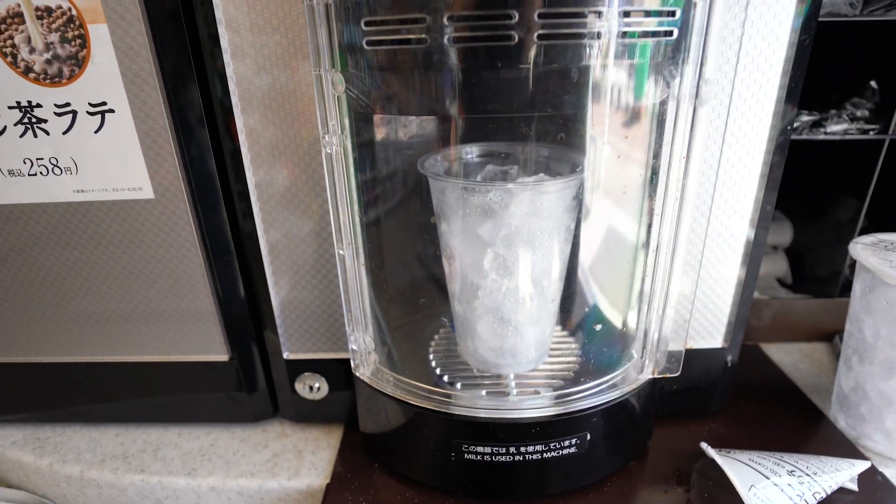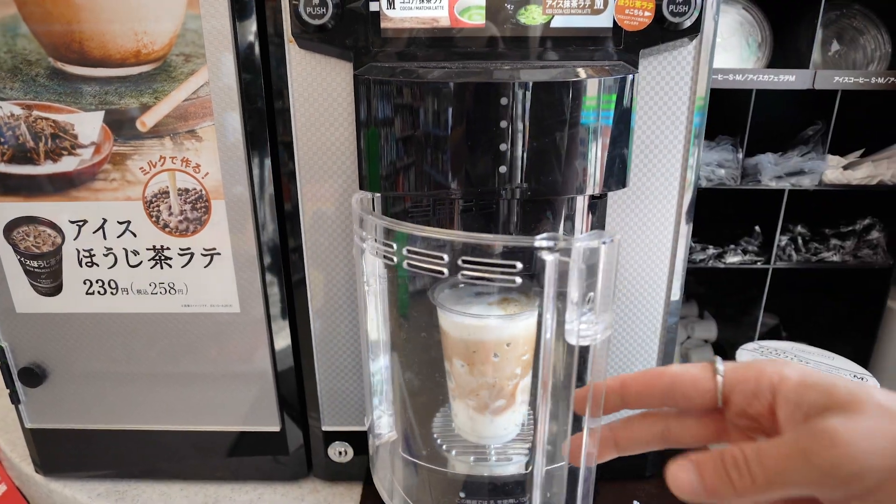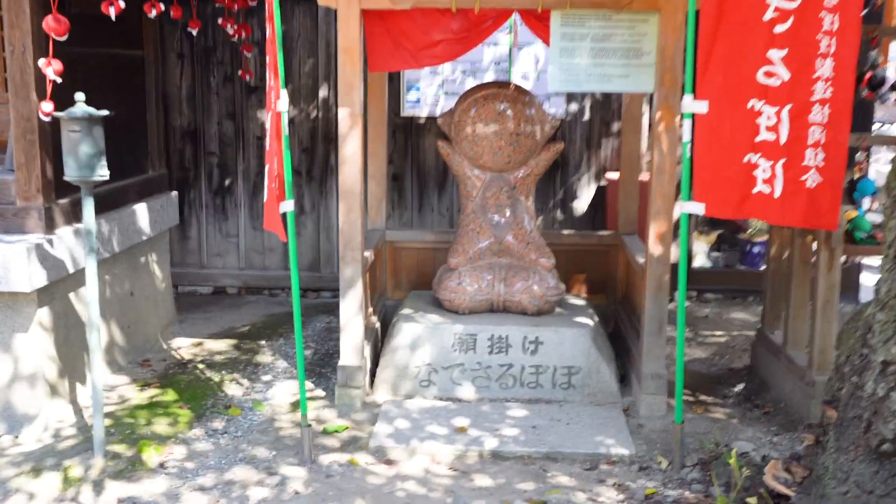Today we are in Takayama — we have our first full day here. There are a bunch of little street food spots along the main old area of town; it's like an Edo period area. We're walking there right now and hope they'll all be open, but it's after two o'clock and a lot of places close between two and five, so if they're not open we'll come a different day. It should be super beautiful and very traditional-looking Japanese.